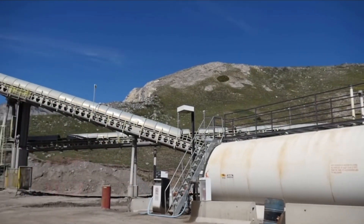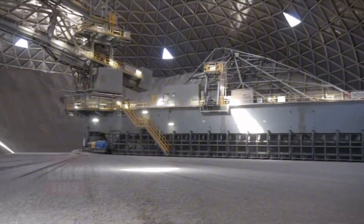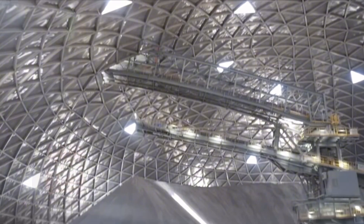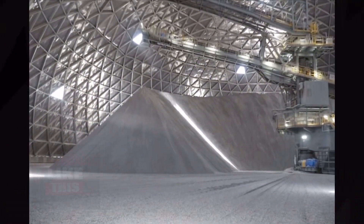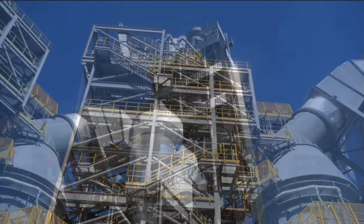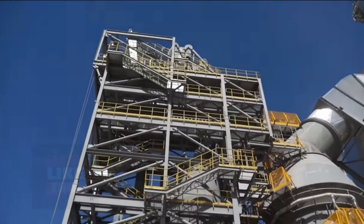The raw feed is carefully blended to achieve a homogeneous mixture. Proportions are meticulously adjusted to ensure consistency in the final product. After blending, the mixture is ground into a fine powder — a process that demands enormous energy and precision.